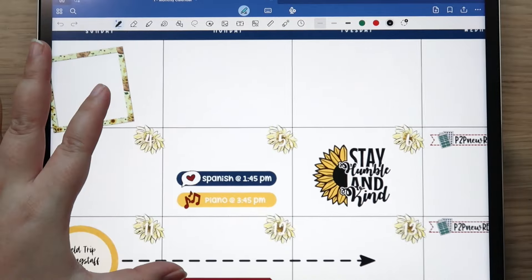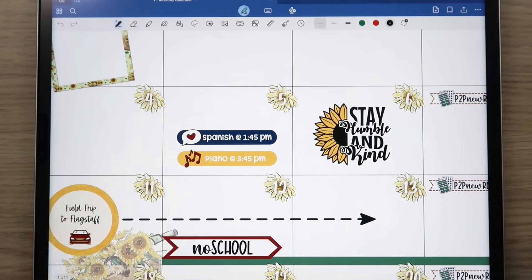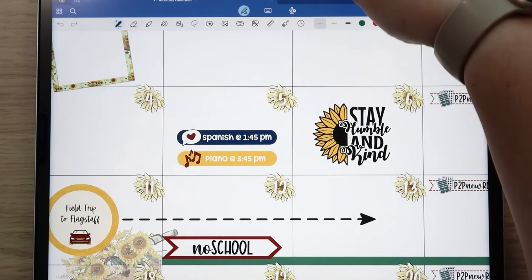Now we're going to get into planning out the week of August 5th. My husband has a dentist appointment on Monday — I took a picture of the reminder card they gave him. It's at 9:15 AM, so I need to put that in.